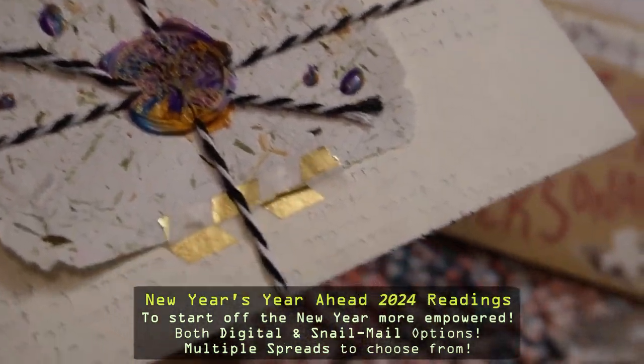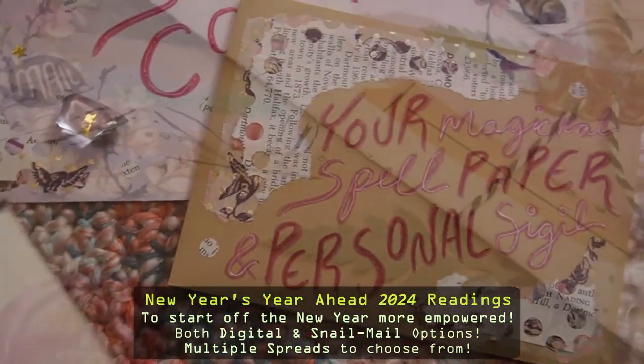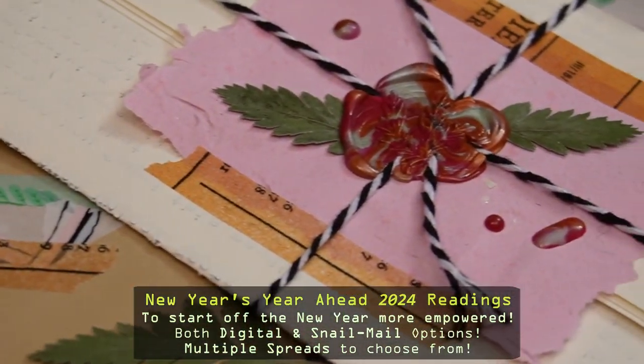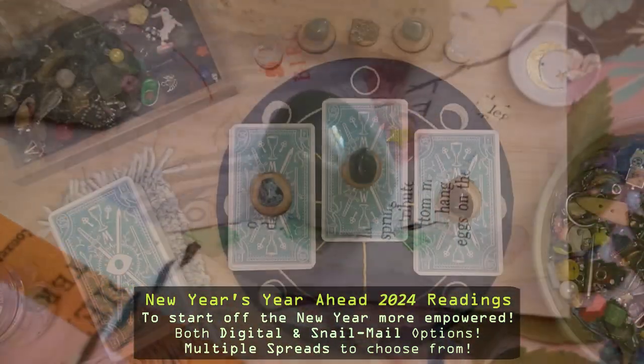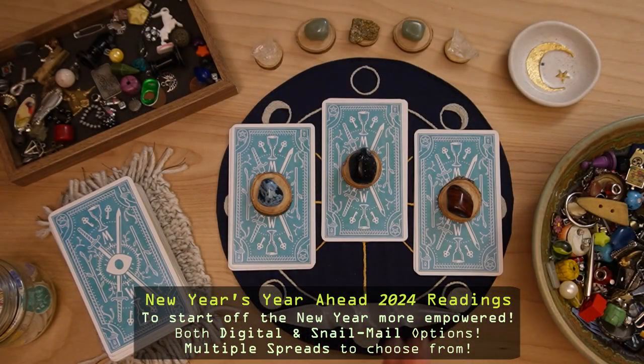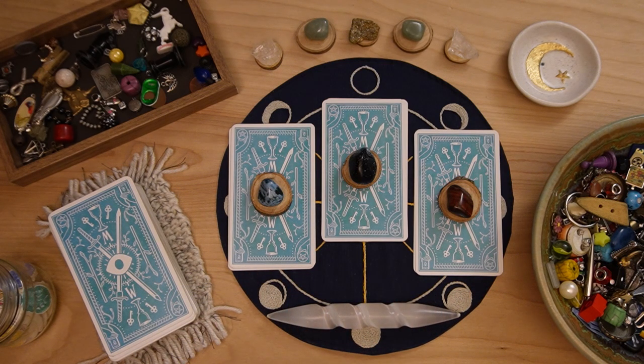Feel free to check those out down below — you can also gift one to a loved one for the new year. All the information is down below, as well as my Instagram and email where you can see more or ask questions. With that all said, let's go ahead and look at the piles.